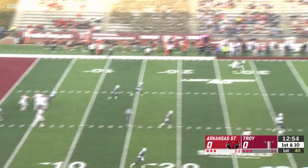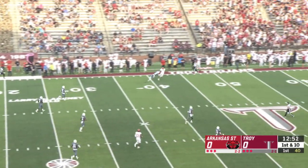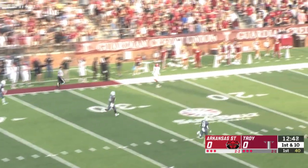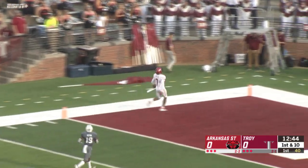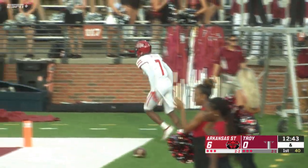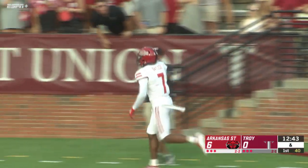Hatcher on his first play going to throw it deep on the far sideline. It's caught by Bayless — he's going to go the distance. How about Lane Hatcher on his first snap with Arkansas State throws a 92-yard touchdown pass, and Arkansas State has the early lead.